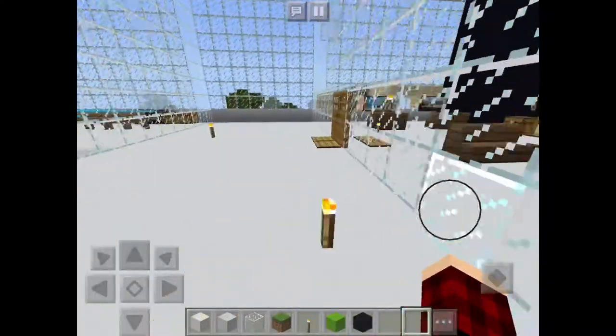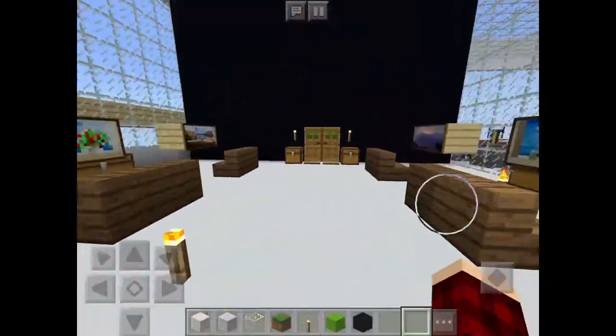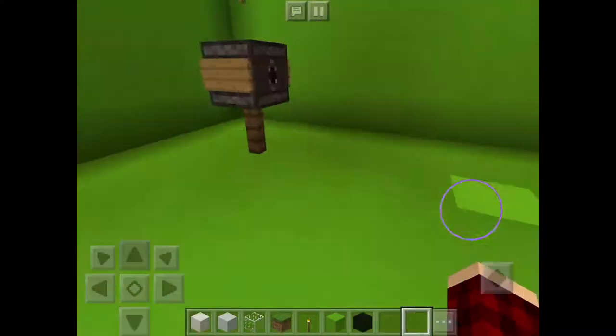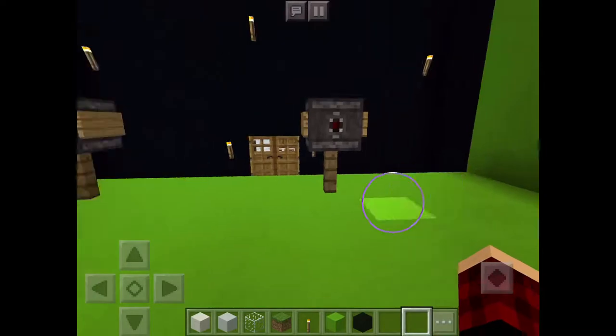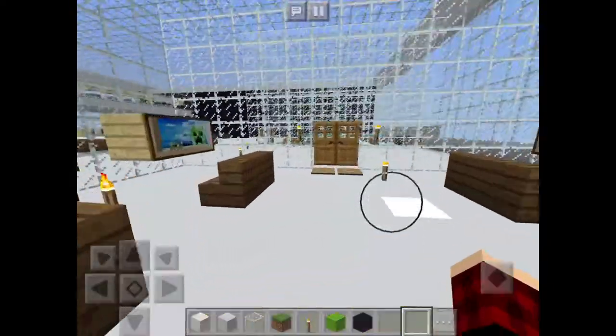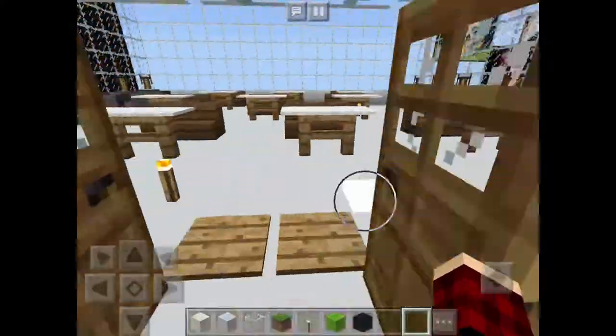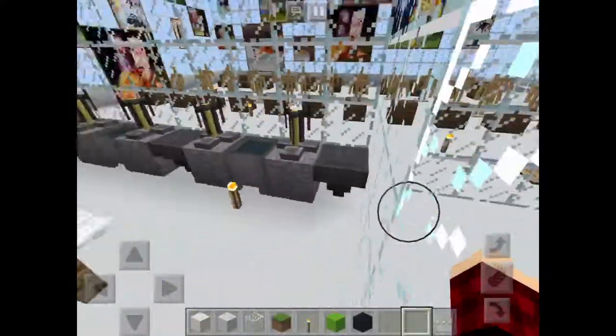Over here is the green screen room. These computers are for editing, and in here are four cameras in the green screen room. Over here is the chemistry lab.